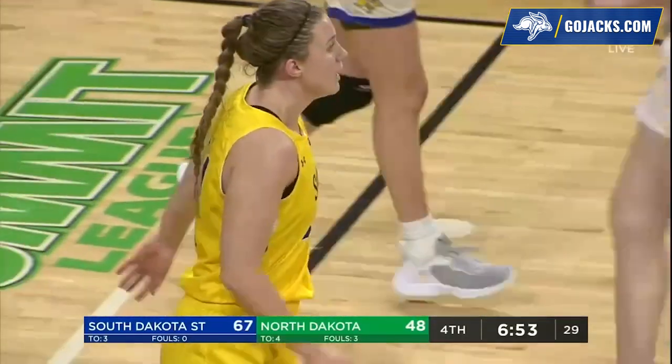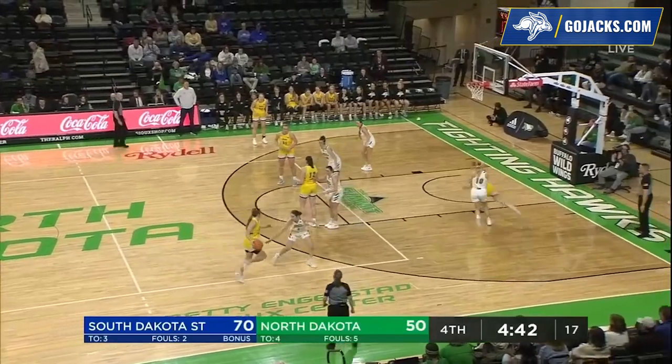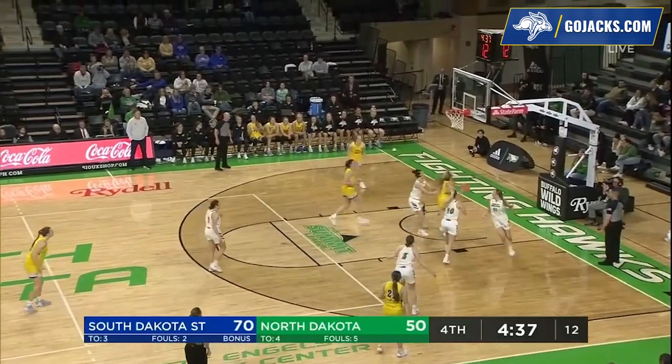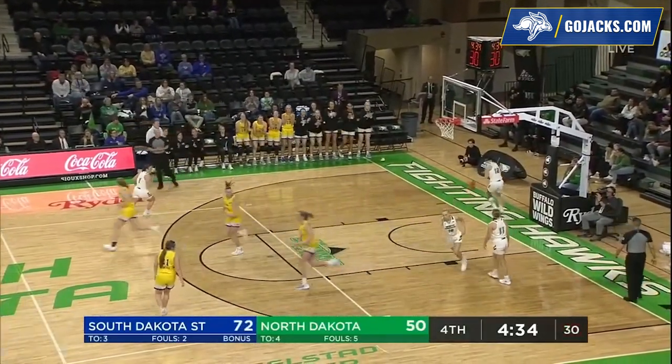She's got nine points. Paige Meyer with the basketball, guarded by Manson, goes with the dribble on the right wing, looking underneath. Brooklyn Meyer goes up and kisses it off the window.